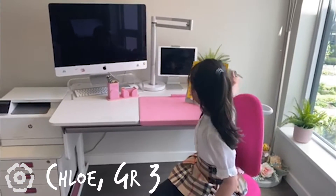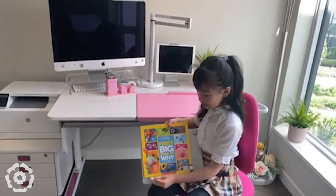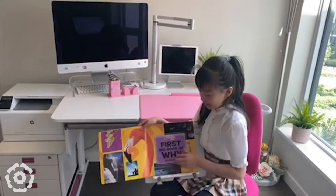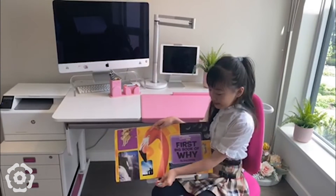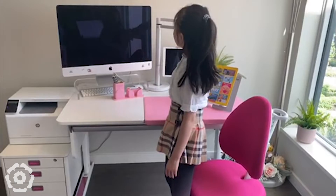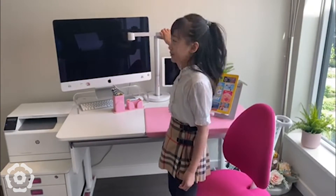Here I have my book stand. You can use it for when you're reading books like this, so you can hold the pages like this. I like this light that we have here. I once used it for making shadow puppets, which is really cool.